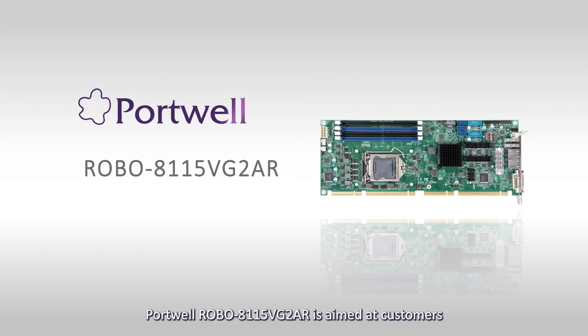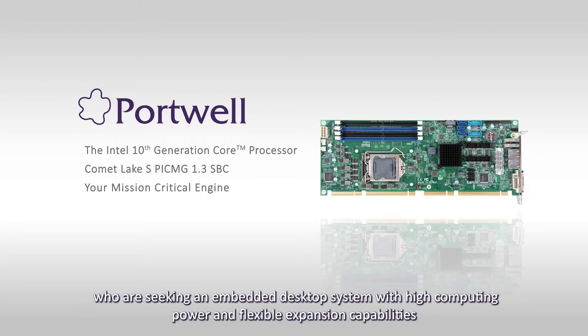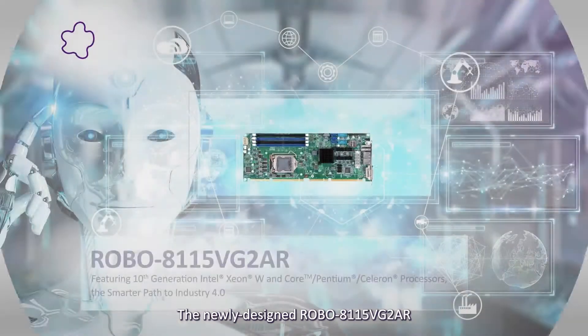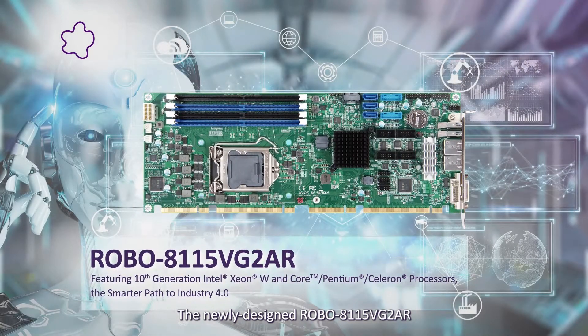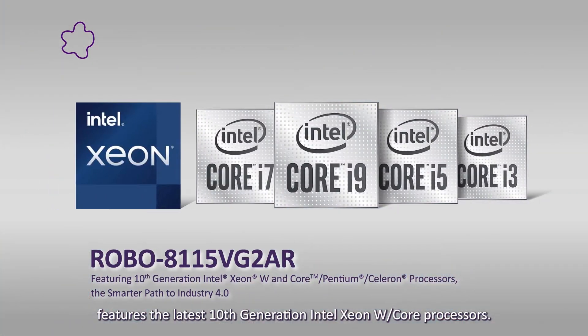Portwell Robo 811-5VG-2AR is aimed at customers who are seeking an embedded desktop system with high computing power and flexible expansion capabilities. The newly designed Robo 811-5VG-2AR features the latest 10th generation Intel Xeon W and Core processors.